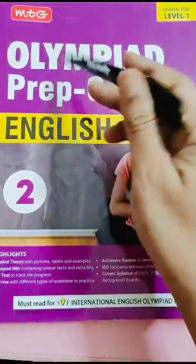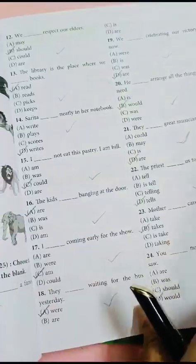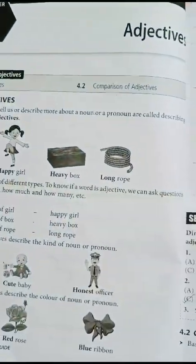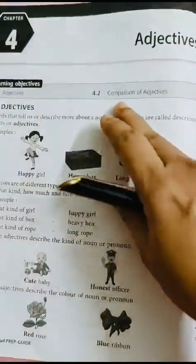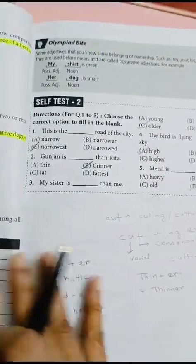This is an MTG book. I am showing you the book. The book is not colorful, but it is very good. There are grammatical parts like adjective, adverb, preposition, and conjunction. First there is a grammatical portion, then there are questions and exercises.